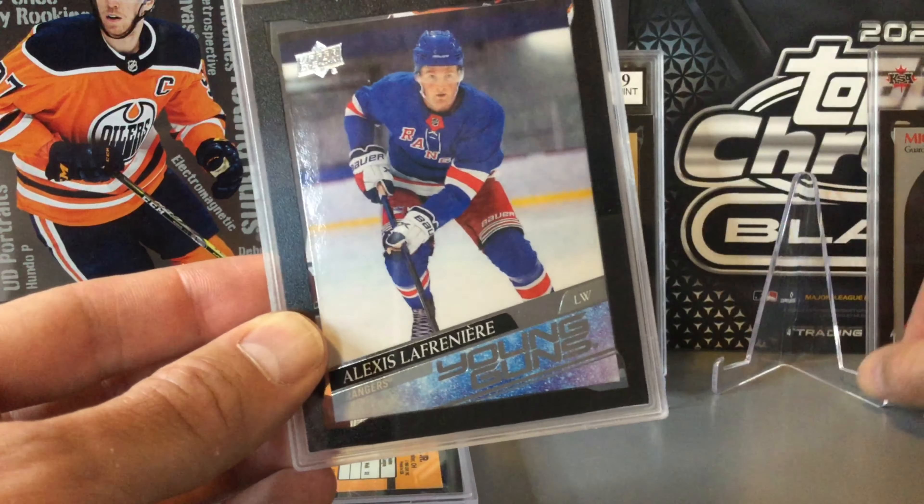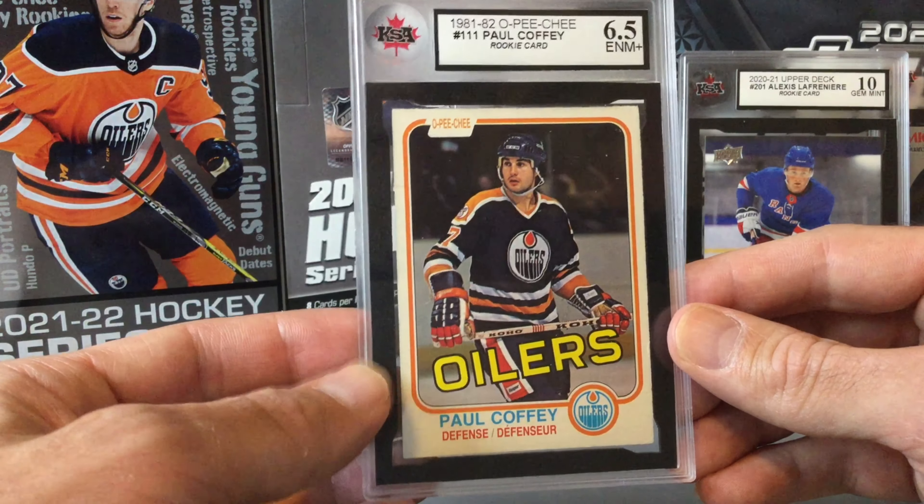Our final card is a Paul Coffey rookie — another older card. We were thinking about a 3 or a 4, similar to where we expected it to land. But with Ray Borque coming back as a 7, maybe we had some luck. And we did — it came back as a 6.5 on the Paul Coffey rookie, which is a decent grade overall. The last 7.5 sold for about $70 Canadian, so a 6.5 might go for around $40 to $50. We'll try to include any values we find in the video. I also have a copy of this slabbed in an MNT holder alongside this KSA one.